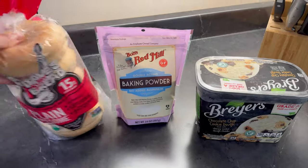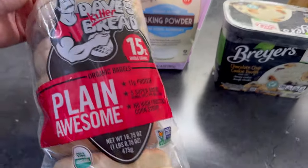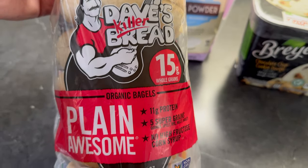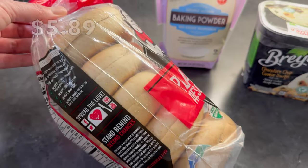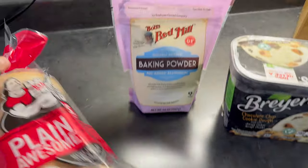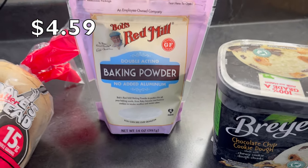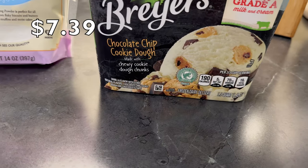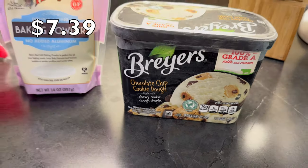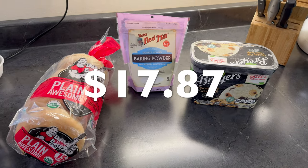A few items from a smaller local grocery store called Martin's: Dave's Killer Plain Awesome Bagels, a five-pack for $5.89. 14-ounce bag Bob's Red Mill Baking Powder, $4.59. And one and a half quarts of Breyers Chocolate Chip Cookie Dough Ice Cream, $7.39 — for a total of $17.87.